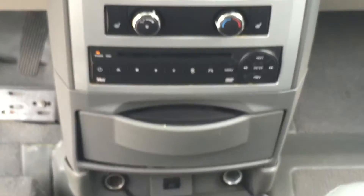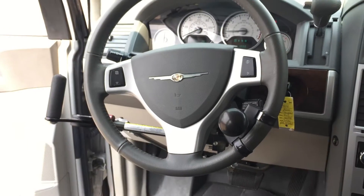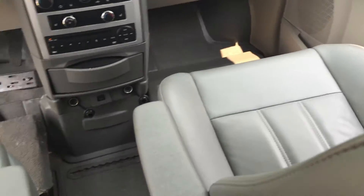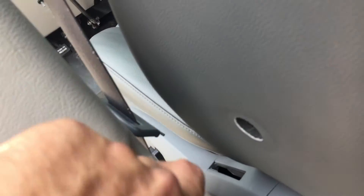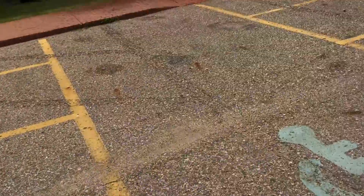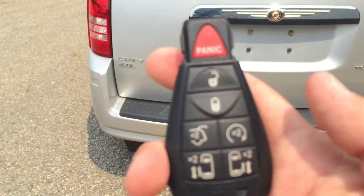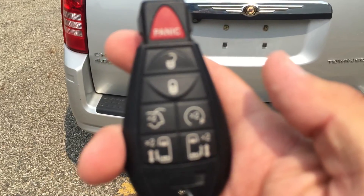It's got heated seats, hand controls, and a spinner knob already on there — it's ready to go. It's in great condition, leather's in great shape. Got dual power doors and alloy wheels. Only 41,000 miles. It also has factory remote start integrated with the factory key fob.